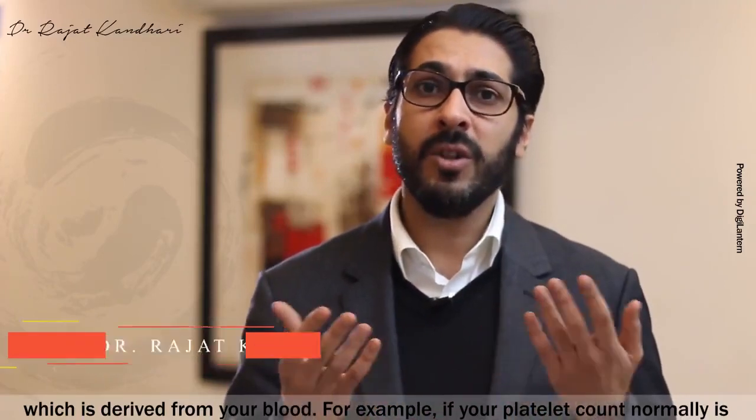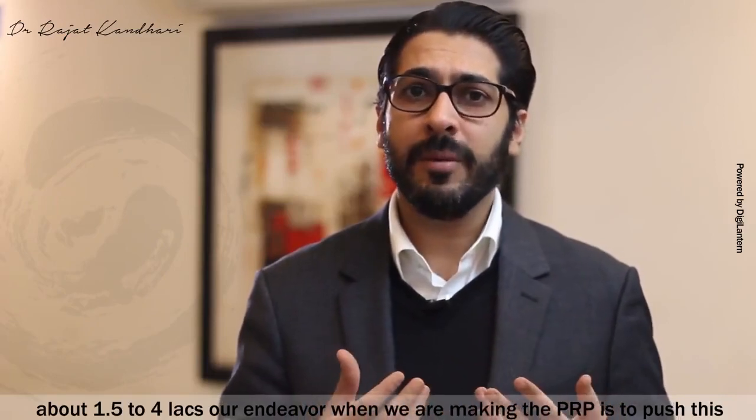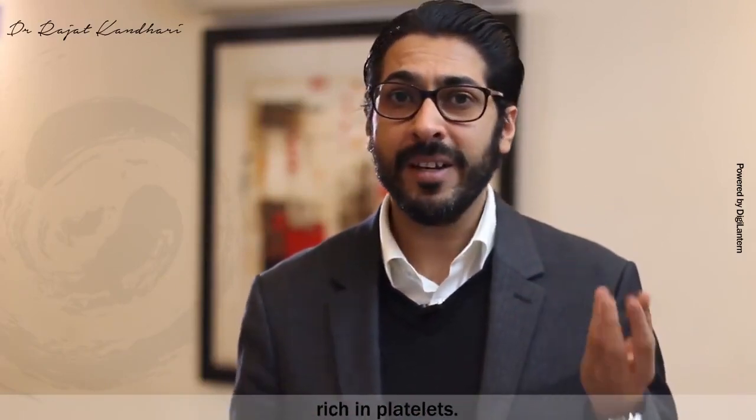If your platelet count normally is about 1.5 to 4 lakhs, our endeavor when we are making the PRP is to push this platelet count up to 10 to 12 lakhs, making a concentrate of plasma which is very rich in platelets.